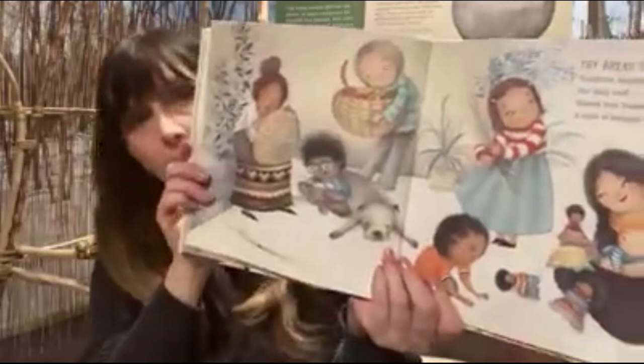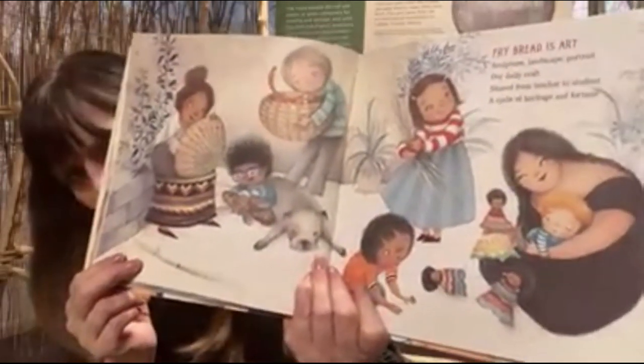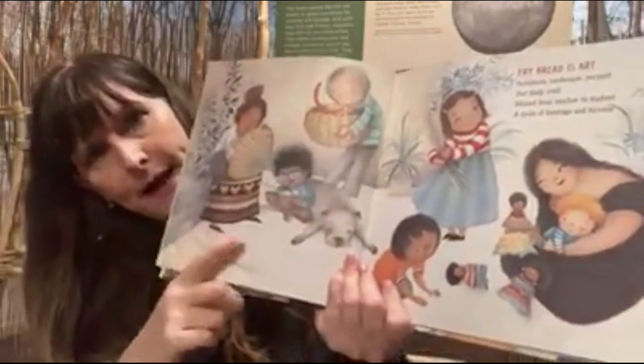Fry bread is art — sculpture, landscape, portrait — our daily craft shared from teacher to student, a cycle of heritage and fortune. So this is cool. Look, they're coming together and they're learning some of the crafts and arts from the past from some of the elders, and they're passing down those artistic ways to the children.